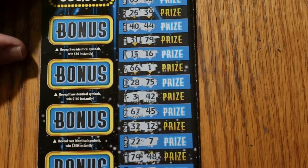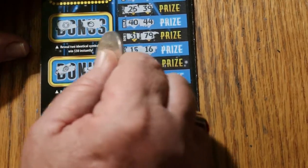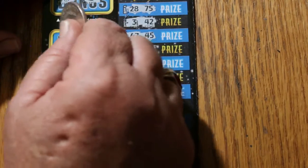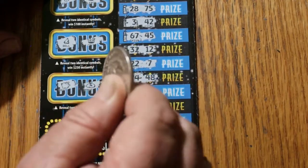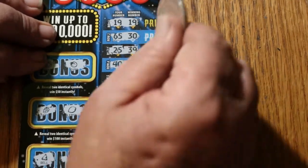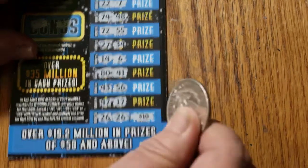Let's check the bonuses first. Two identical symbols for 50: horseshoe, horseshoe. Ladybug for 100, grapes, watermelon — no, lemons — for 250, a bell and a crown, and for 500, a piggy bank and a money bag. So we're just down to this: 10 bucks here, and 10 bucks down here, for 20. Money back.